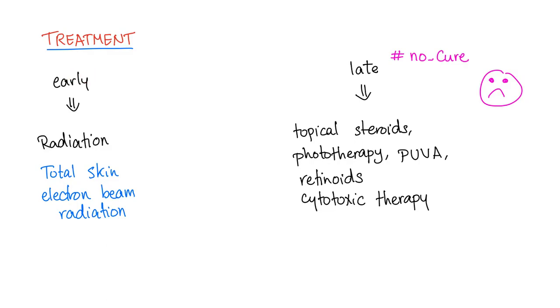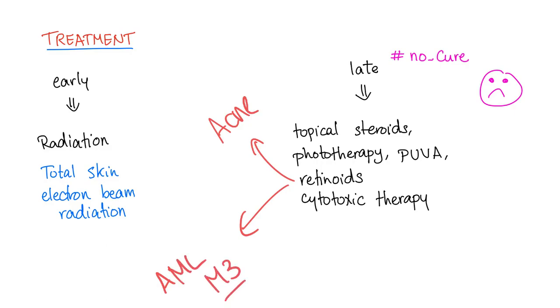Treatment: early, meaning mycosis fungoides — radiation. It's localized, so give it a beam of radiation — we call this total skin electron beam radiation. Later, in Caesaree syndrome, unfortunately there is no cure. There is only palliative therapy: topical steroids, phototherapy, retinoids, and cytotoxic therapy. I hope in the future we can find a cure. Don't forget, retinoids are the same agents that treat acne and acute promyelocytic leukemia, which is AML subtype M3.